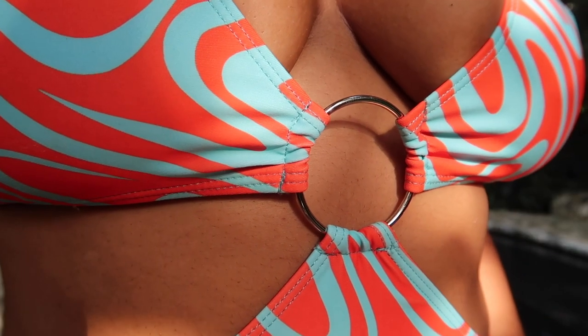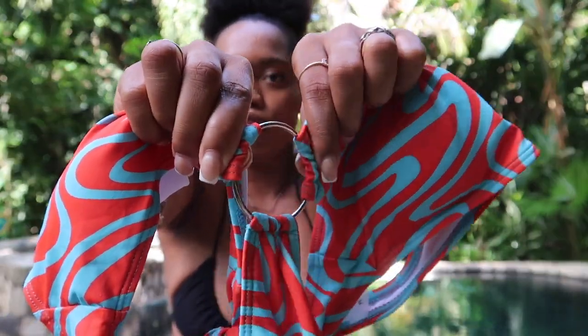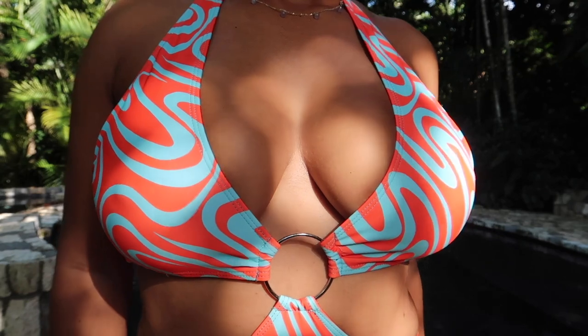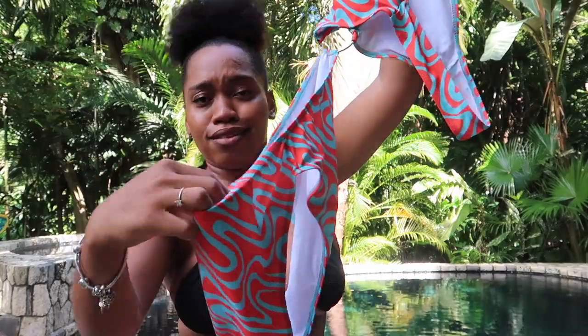Do you like bikinis only, are you a one-piece girly, or do you like both? Also, do you like nude bikinis or colorful patterns? Drop a comment below. This next one has a metal front detail that gives it a spice in the front. The color is absolutely beautiful and the pattern is really nice. It's a halter one-piece that ties at the back and has an open back, giving you that sexy look.